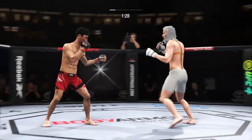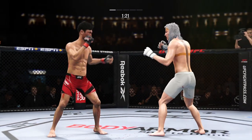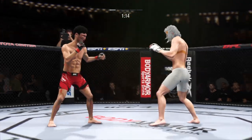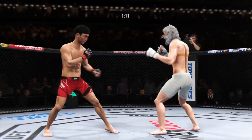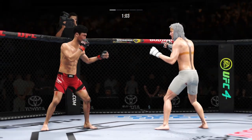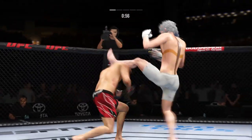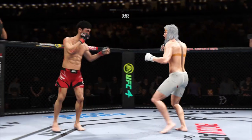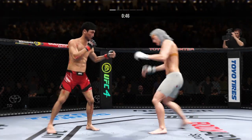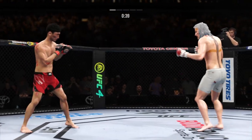Nice right hand. Keeps going back to that jab, keeps throwing it but unable to land. Big powerful punch lands, now he gets back to range. That was a thudding leg kick. Big kick lands. What a fantastic strike to throw at the exact right moment. He lands the right hand. An obvious limp there — his leg is hurting for certain.